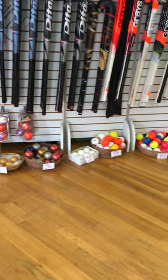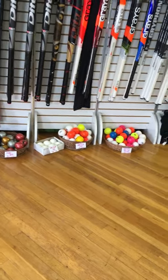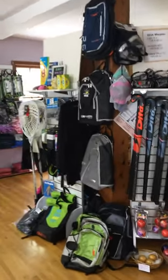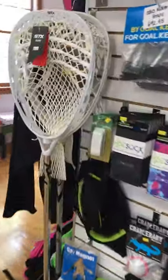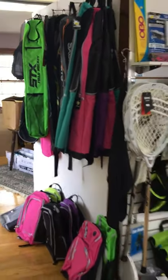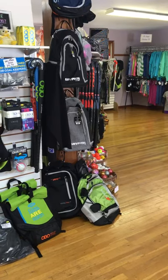We have plenty of different types of field hockey balls to practice on your own. And if you need any sort of backpack or stick bag to carry all your gear, we are fully stocked in those as well — all different sizes, colors, and shapes for whatever you're looking for and what you need to carry.